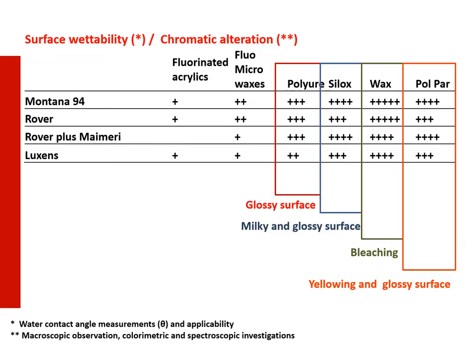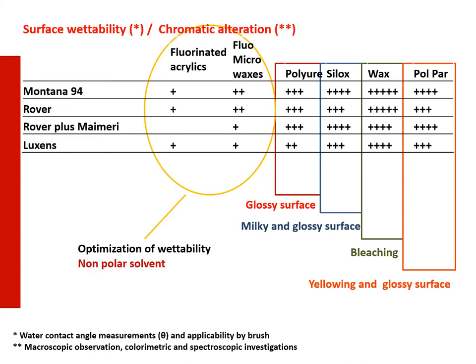Some of the tested anti-graffiti coatings showed low effectiveness and in some cases induced surface chromatic alteration of the paint layer, especially bleaching, yellowing, and glossy surface. According to the positive results of the diagnostic analysis, it has been possible to select a suitable commercial product among the six different ones tested, which responds to the conservation requirements previously reported and which shows the best behavior.